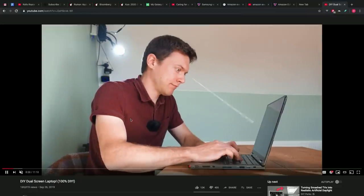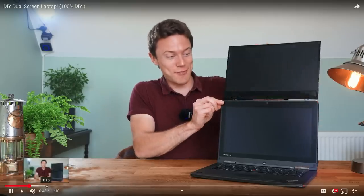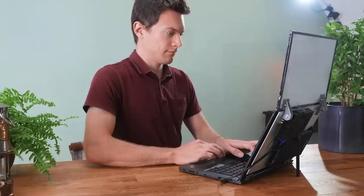He took an average everyday laptop and took it to another level by DIY-ing his own secondary display. We've seen manufacturers put extra screens on laptops before, usually to the side of the main display, but this guy puts it above the main display, which actually makes a lot of sense from an ergonomic perspective — your posture is much better with the screen higher up.